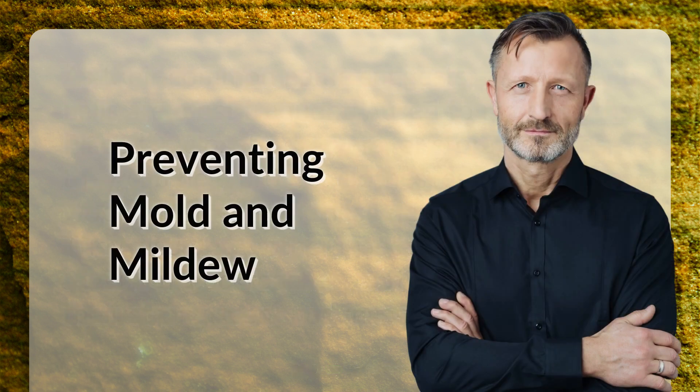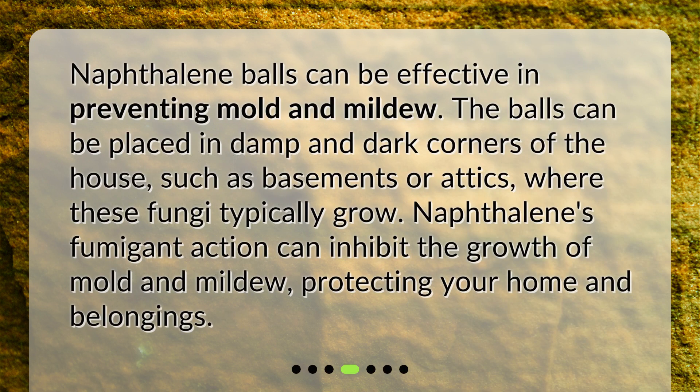Preventing mold and mildew. Naphthalene balls can be effective in preventing mold and mildew. The balls can be placed in damp and dark corners of the house, such as basements or attics, where these fungi typically grow. Naphthalene's fumigant action can inhibit the growth of mold and mildew, protecting your home and belongings.